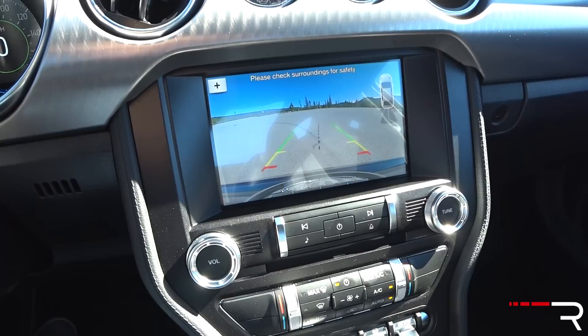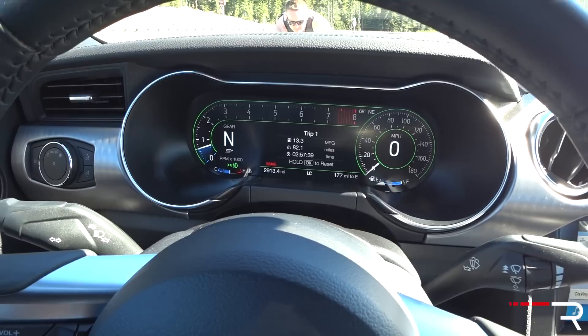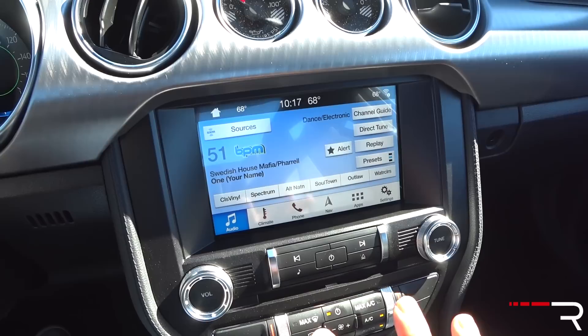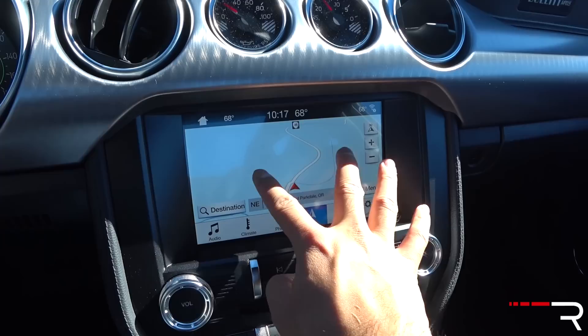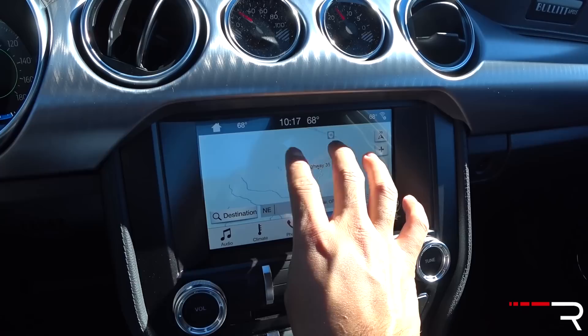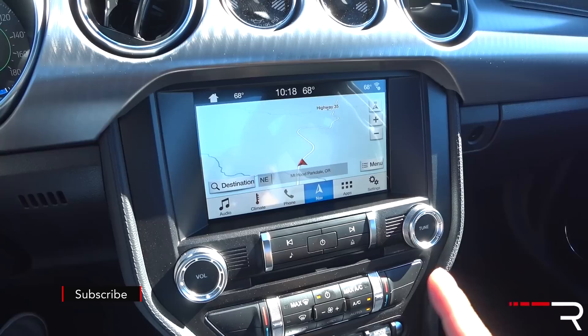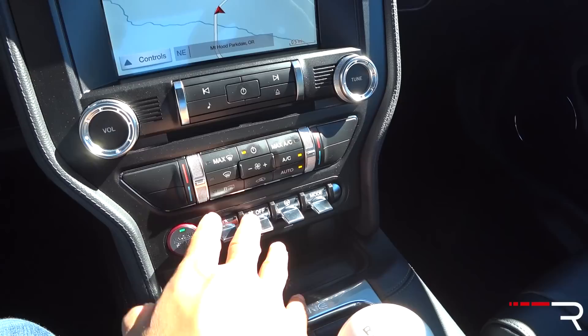The Sync 3 infotainment system features an 8-inch touchscreen. When you put the vehicle into reverse it gives you a backup camera with trajectory. There are no parking sensors on this particular one, though it's available as part of the security package on other Mustangs. There are no driver assistance features available on the Bullitt — just blind spot monitoring, cross traffic alert, and a backup camera. The regular Mustang GT will offer full-speed range adaptive cruise control with lane keep assist and automatic braking, but the Bullitt doesn't offer that. This is the typical Ford Sync 3 — it does include Apple CarPlay and Android Auto. The screen clarity is a little coarse and grainy; it just doesn't look as modern as some of the newer competition.